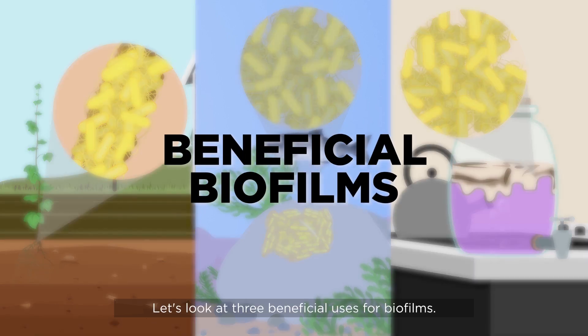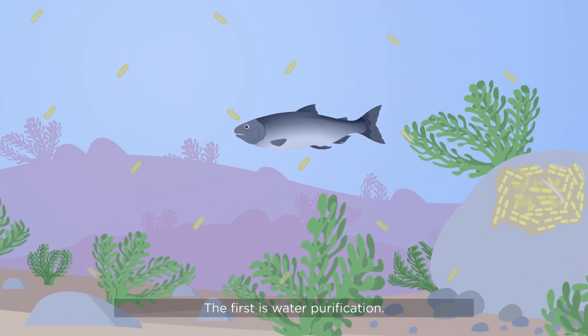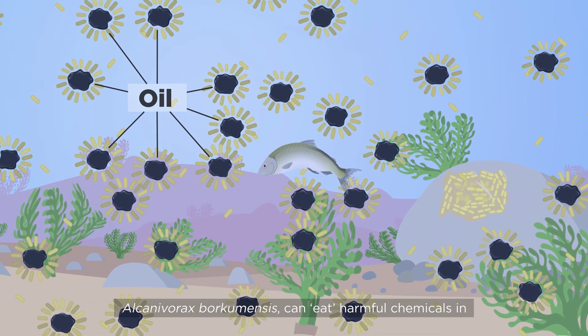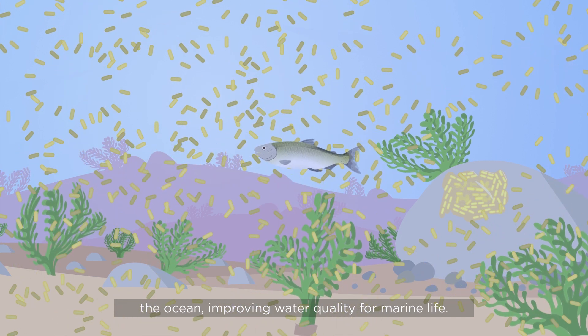Let's look at three beneficial uses for biofilms. The first is water purification. In one case, biofilm-forming bacterium Alcanivorax borcumensis can eat harmful chemicals in the ocean, improving water quality for marine life.